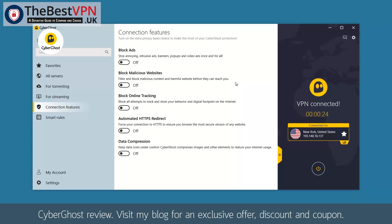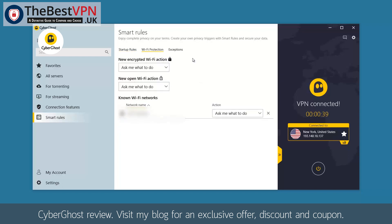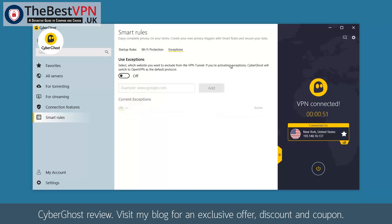Interesting options can be found in Smart Rules, specifically the startup rules, which are pretty basic. The more interesting tab is Wi-Fi Protection, where you can manage the level of safety while travelling and using unknown hotspots. Under the Exceptions tab, you can decide which websites you would like to visit without using a VPN, and add those exception websites in the blank space.